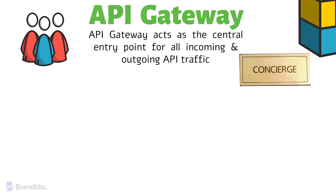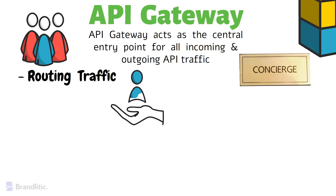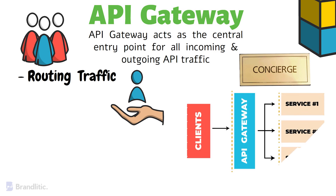An API gateway serves several vital roles in the realm of APIs. Starting with number one, routing traffic — similar to how the concierge guides guests to the appropriate destinations within the hotel, an API gateway routes incoming requests from clients, such as application devices or users, to the appropriate backend services or microservices.